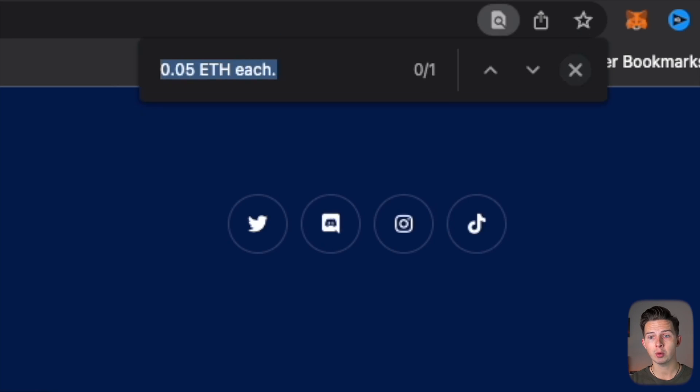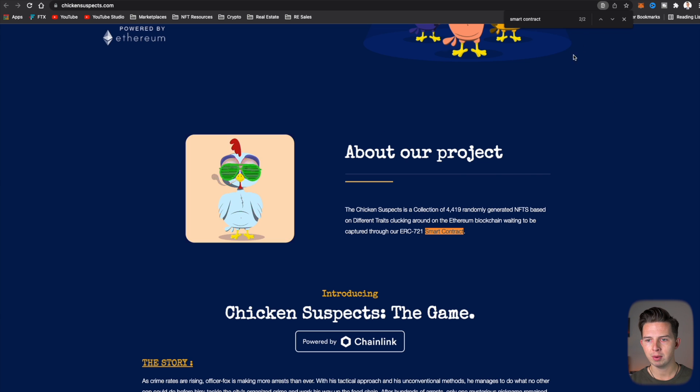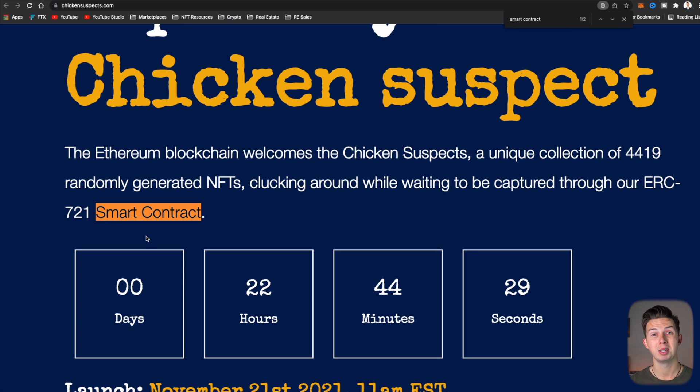Now that we have this information and we want to mint one of these NFTs, we need to find the smart contract address. Finding the smart contract address can be a bit of a scavenger hunt. The first place I like to look is the website — we searched for 'smart contract' and found two results but neither showed the address. The next place to check is their Discord, specifically the announcements and official links channels. Keep in mind that a project sometimes doesn't release a smart contract address until a day or two before the project's release.